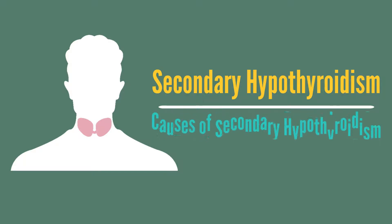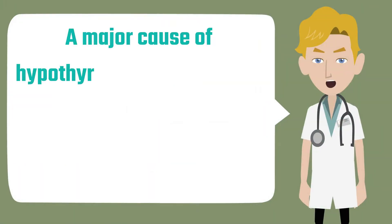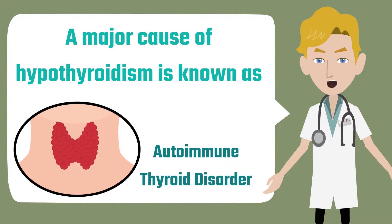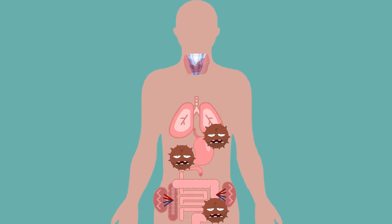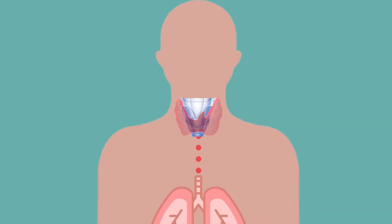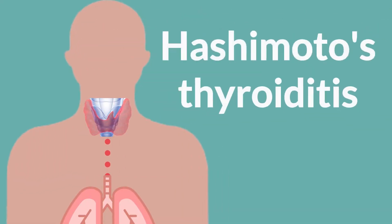A major cause of secondary hypothyroidism is known as autoimmune thyroid disorder. This occurs when a person's immune system malfunctions and begins to attack the thyroid gland. This is sometimes referred to as Hashimoto's thyroiditis.